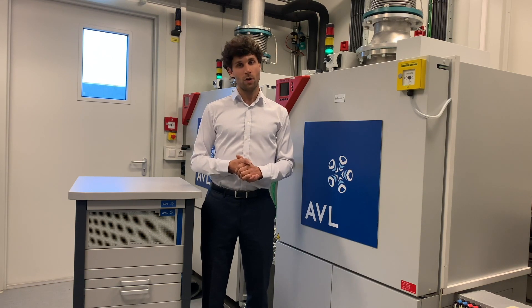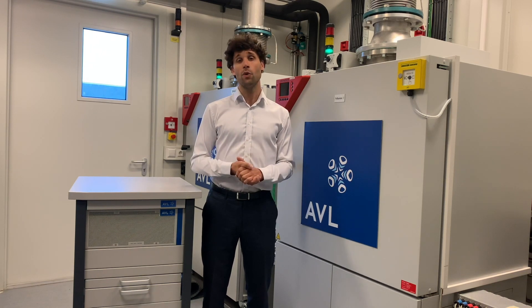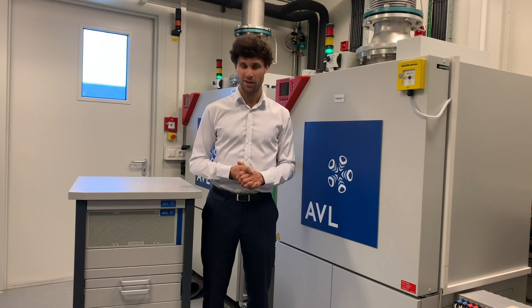With this, your cell testbed is adaptable to any of your future needs. If you want to learn more about battery cell testing at AVL, please contact us at factsforyou.avl.com. Stay tuned for the next episode, and thank you for watching.